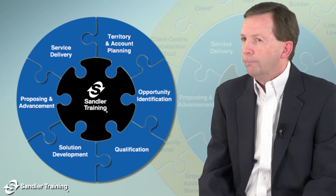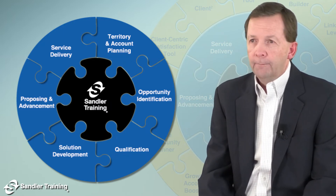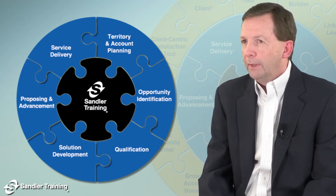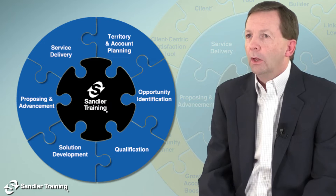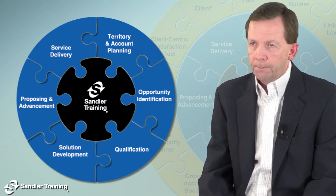And I say last, but that's actually not true, because Sandler Enterprise Selling has no end, as it represents a continuous process of selling to and serving large enterprise accounts over the long term.